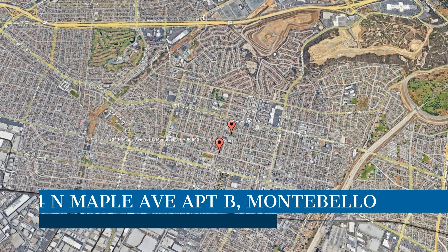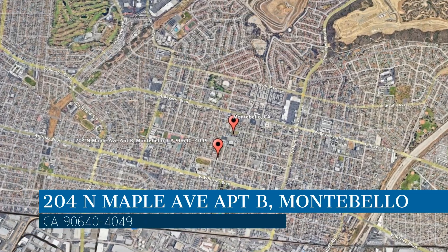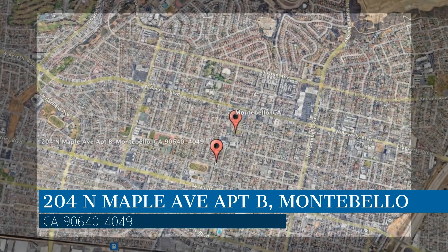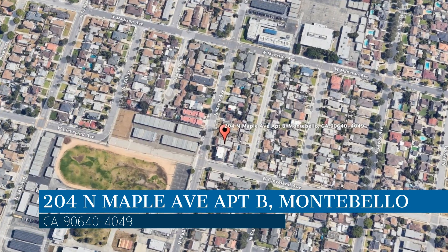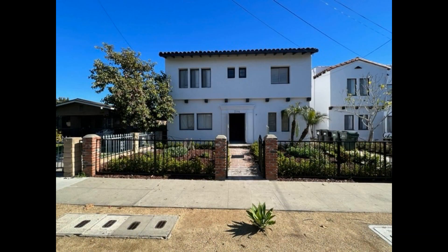Check out this available property, located at the address on your screen. This video is brought to you by CMC Realty and Property Management, a leader in Montebello Property Management.